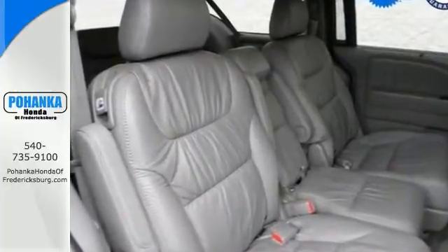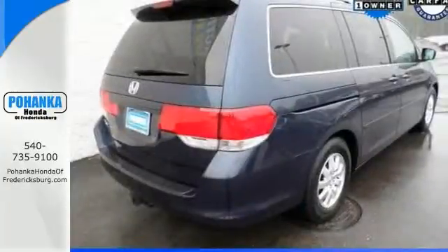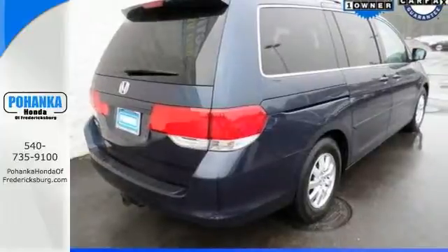It comes with two warranties for your peace of mind. It just needs a new home, and we'd love to have you take it for a test drive.